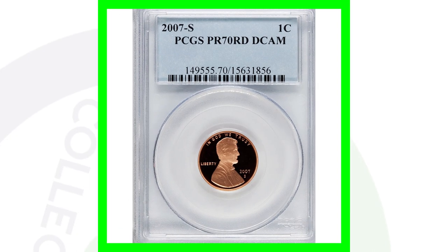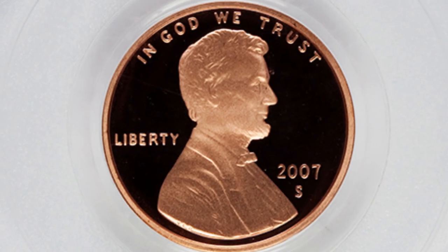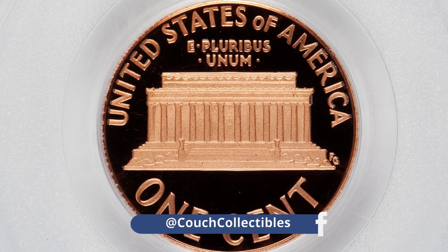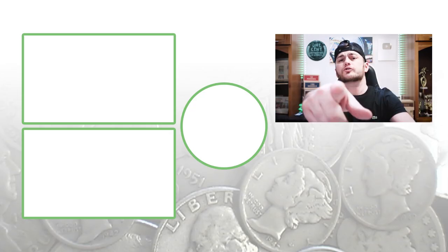This is the proof coin, and it's a perfect grade — you cannot get any higher than this — graded at Proof 70 Red Deep Cameo. The 2007-S mint mark, of course. Proof coins are much more detailed and have that mirror-like finish, unlike the regular business strike coins we typically find in everyday pocket change. This coin sold for over $175.